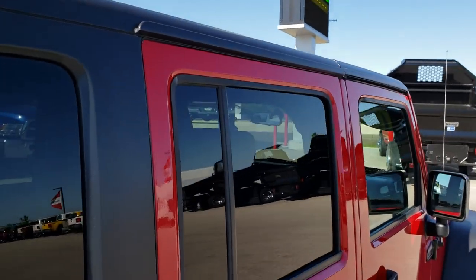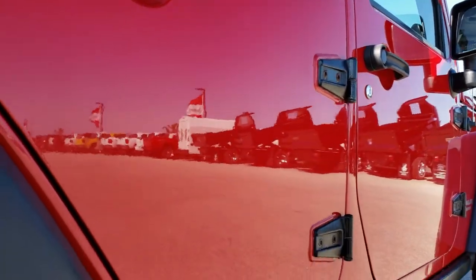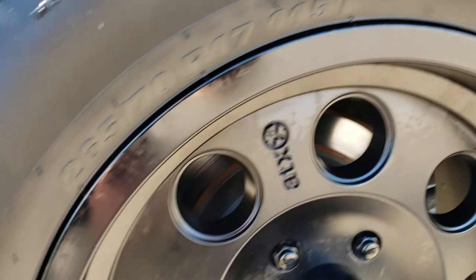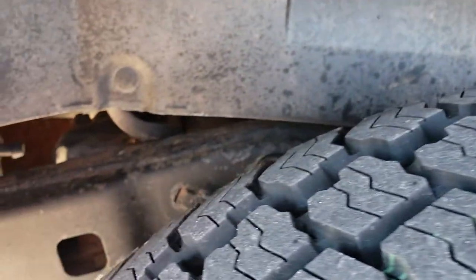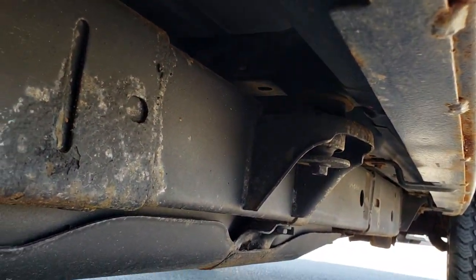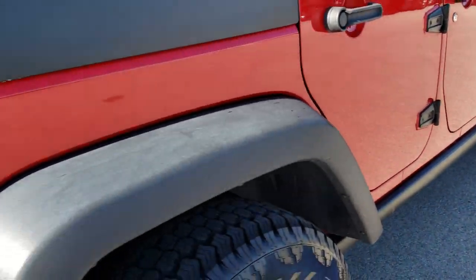It does come with the black hard top. Really clean down this side, and it does have the rock rails. The back rim is in excellent condition, and these back tires are brand new too. The frame and underbody, for being an 11-year-old vehicle, are in relatively nice shape — just a little corrosion, but pretty understandable given the age and mileage.